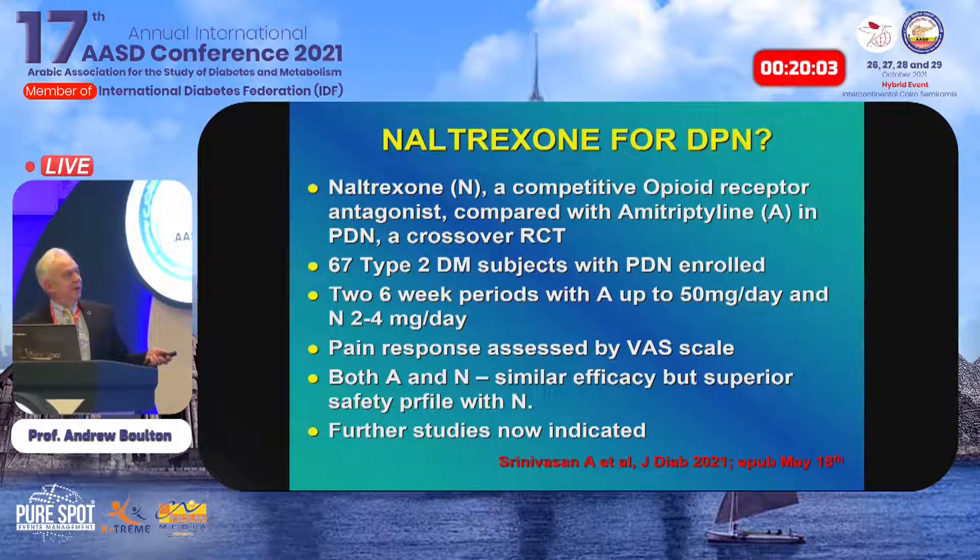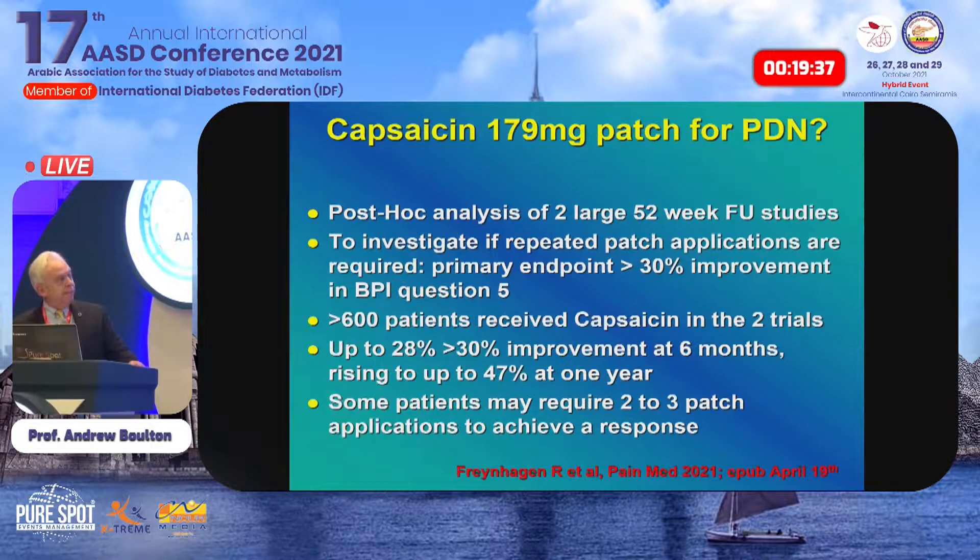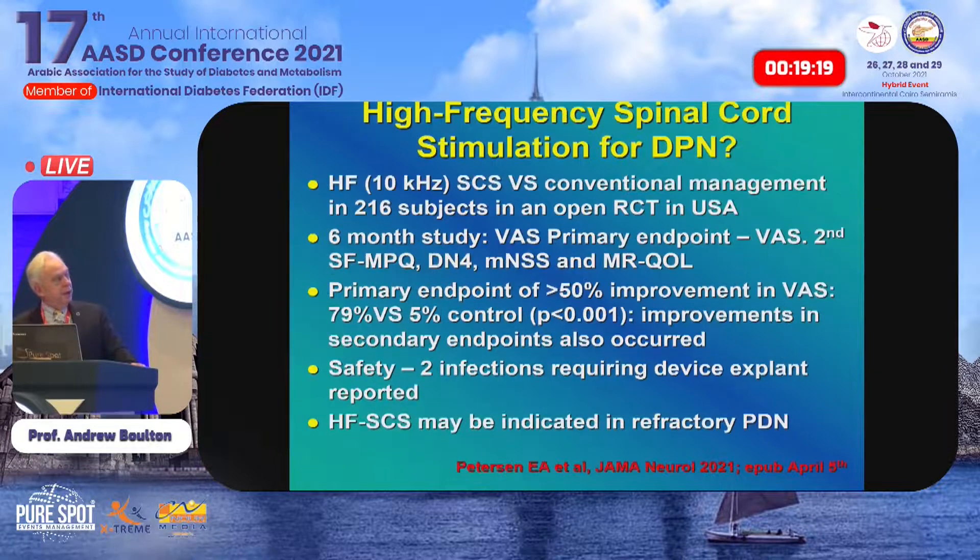An interesting paper from India compared the competitive opioid receptor antagonist naltrexone with amitriptyline in a randomized crossover trial, showing similar pain response but a much better safety profile for naltrexone — though this is one study and more data are needed. Topical capsaicin patch (179mg, long-acting) may be useful in some cases of severe neuropathy based on a post-hoc analysis of two large studies. Most recently, high-frequency spinal cord stimulation — invasive, requiring a pain clinic — showed benefit in a randomized controlled trial published in JAMA Neurology this year.